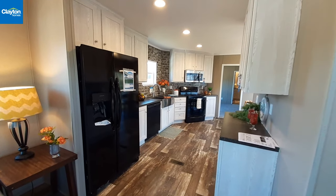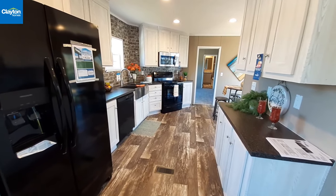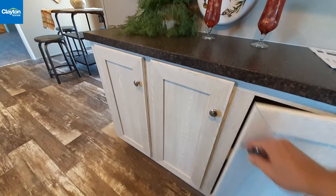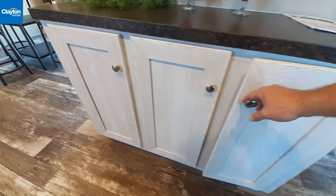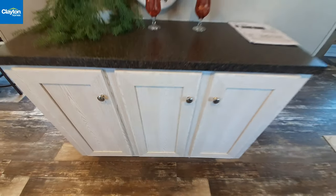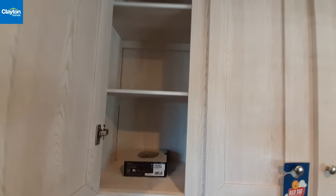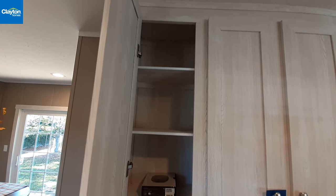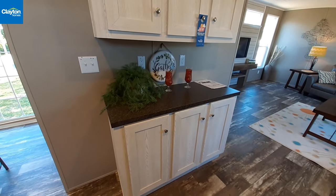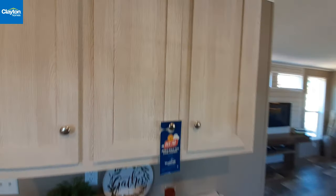Now we're going to come into the kitchen. Like I said, not your standard cookie cutter kitchen. We've got this set of cabinets over here so you can store some pretty big stuff in this area, and then you've got your storage space up above. I would probably consider this to be like the pantry area since there really is no pantry, but that's a lot of storage area there.